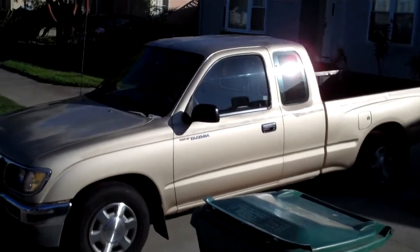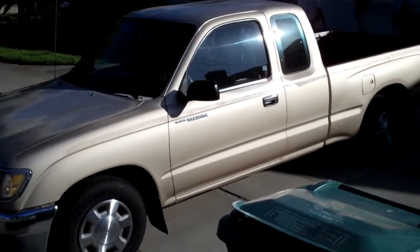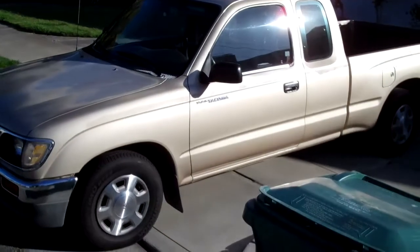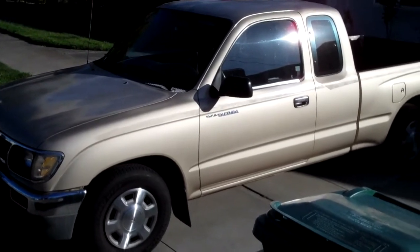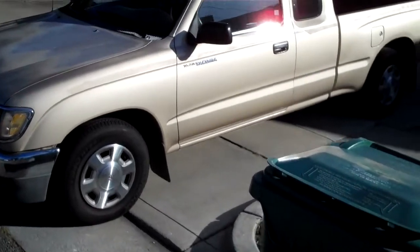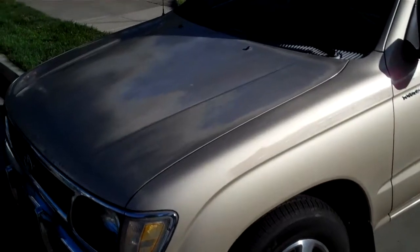It's Tuesday morning, June the 12th, 2018, about a little after 8 in the morning. I'm getting ready to take my truck over to get it painted. This is the 1996 Toyota Tacoma, and I'm the original owner, and its paint has been oxidizing for a while now. Here's the hood.